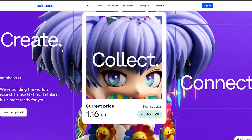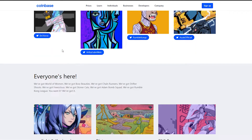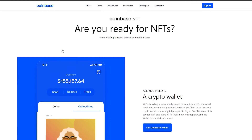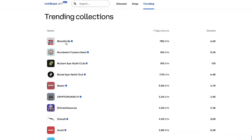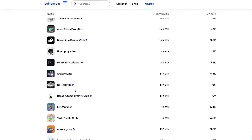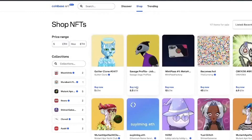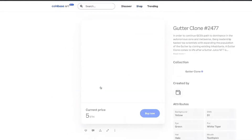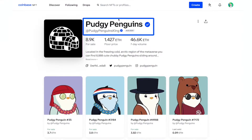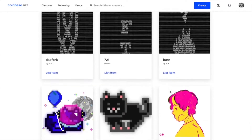Coinbase NFT has created a separate space for trending collections. This section displays the currently popular stock of NFTs that are in demand. The latest trends also show the ranking lists of NFT collections along with their 7-day volume, the number of owners, and the number of items per collection. You can also explore the page of a particular collection to check out its floor price and its volumes, which is a pretty transparent space to find new NFT projects that you might want to have or invest in.